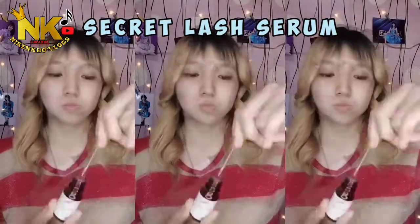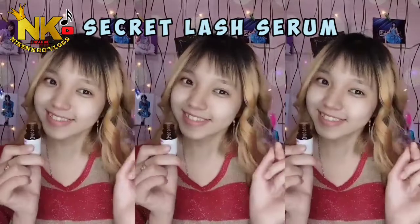Jadi teman-teman, cara pakainya tinggal ceku dalam botol, lalu kita oleskan ke bulu mata kita serta alis. Dan gitu saja, teman-teman.